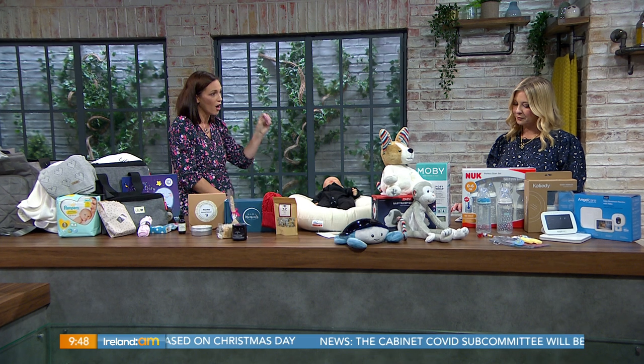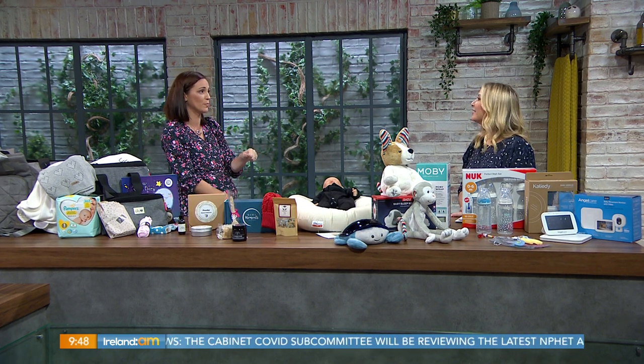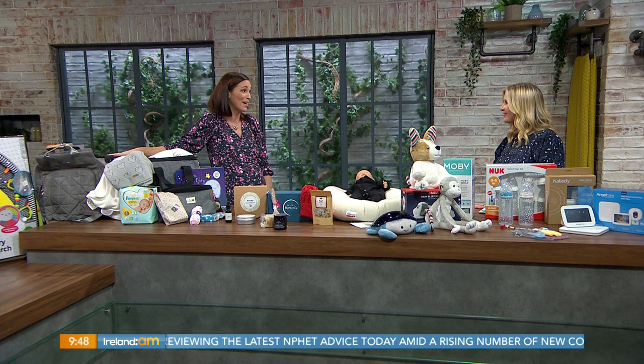One of the things we always try to do here on Ireland AM is really support Irish businesses. Now that I'm starting to look for my bits, and of course parents across the country are trying to buy within Ireland, what I've tried to show you this morning is that you can buy from an Irish company — even tabletop businesses. So we're going to start with olive.com, which means 'to be prepared' in Irish.